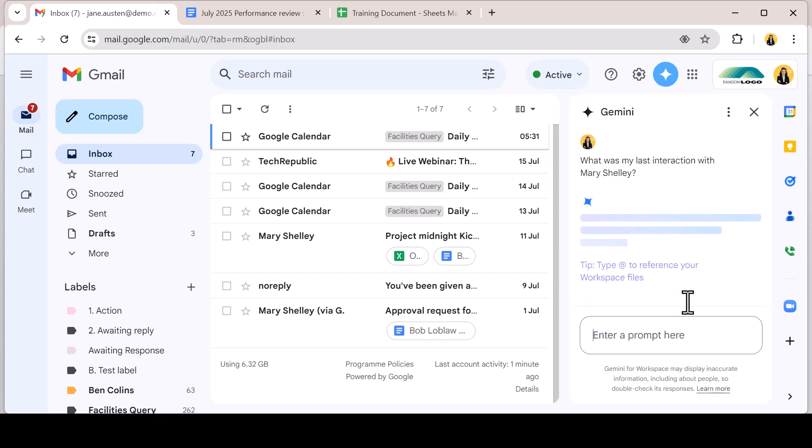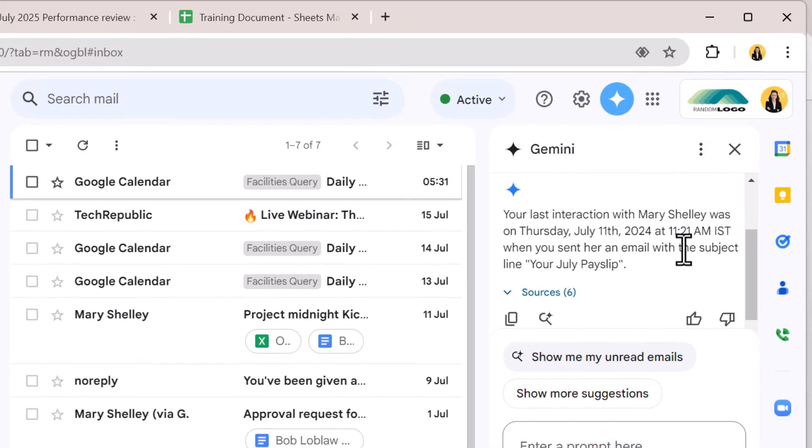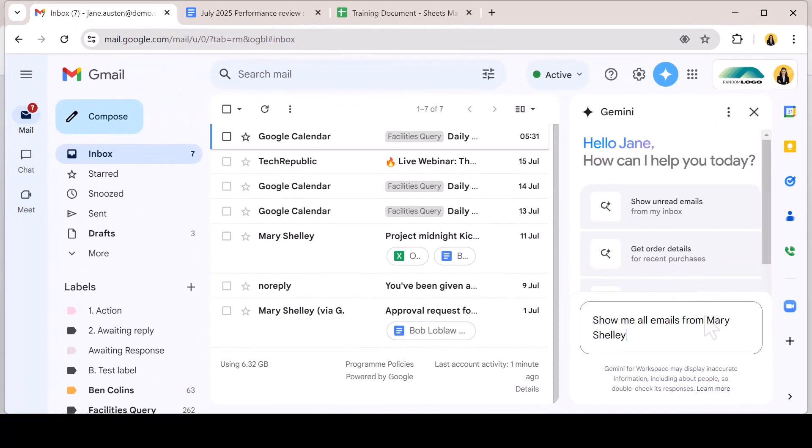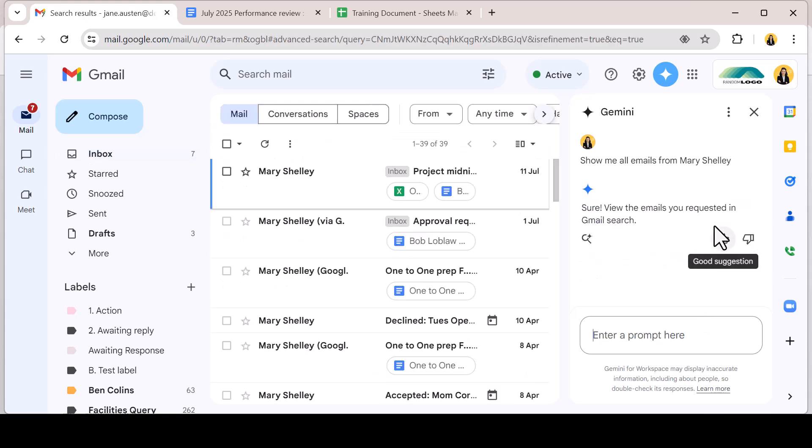I'm asking Gemini for my last interaction with a colleague, Miri. It's able quickly to tell me when we last emailed and the subject of that email. I could also have asked it to show me all the emails from Miri. Gemini is able to run a search query in my emails and return all the emails from Miri in chronological order.